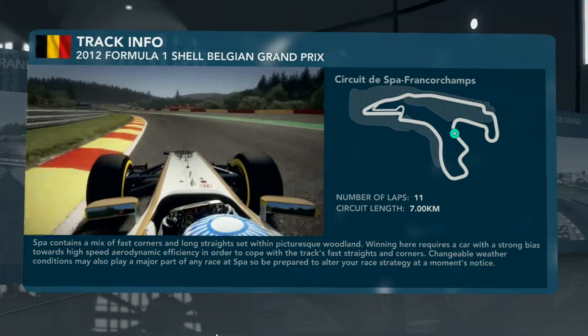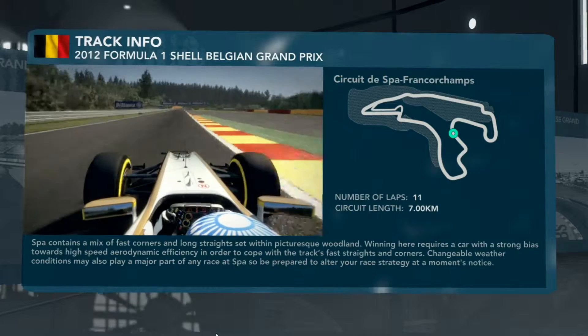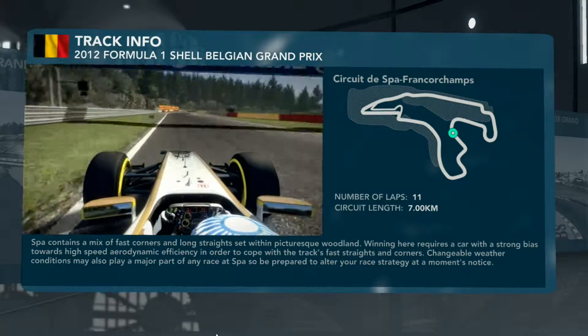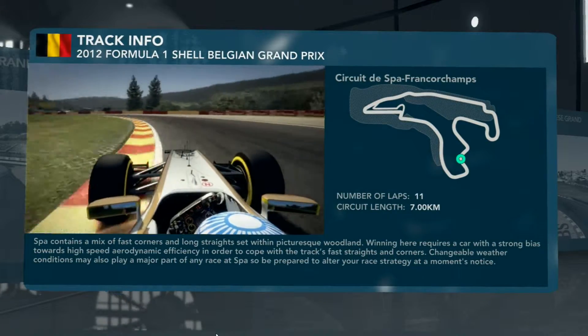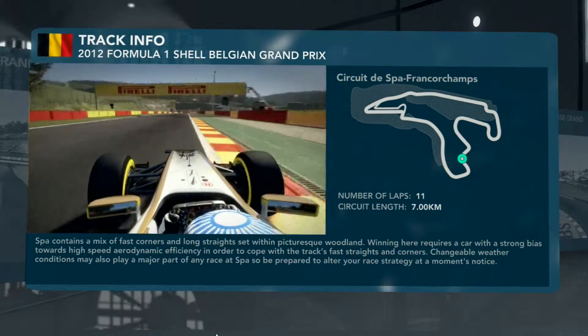Before the run down the hill towards Pouhon — this double left-hand corner is a fantastic corner to take in a Formula 1 car. You feel the G-force on your neck and your back muscles as you exit the corner. Now eyes to the left-hand side; the marker boards help you — at the hundred board, brake and slow it down into third gear, focusing on your minimum speed through the right and then the left corner.